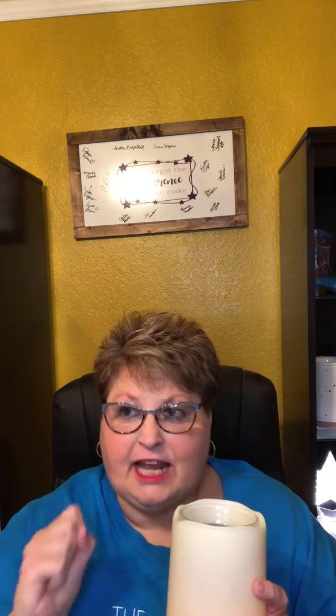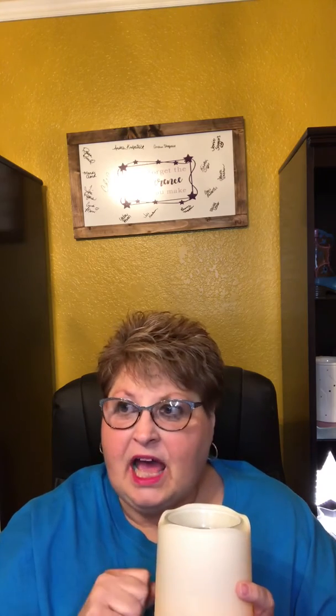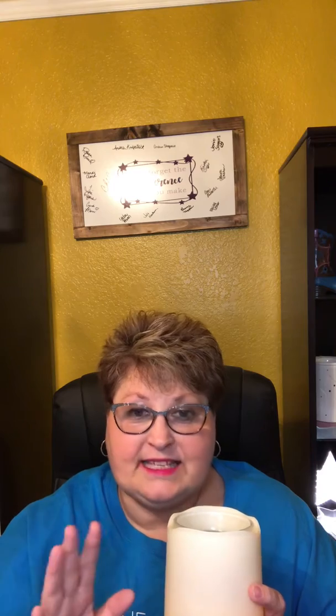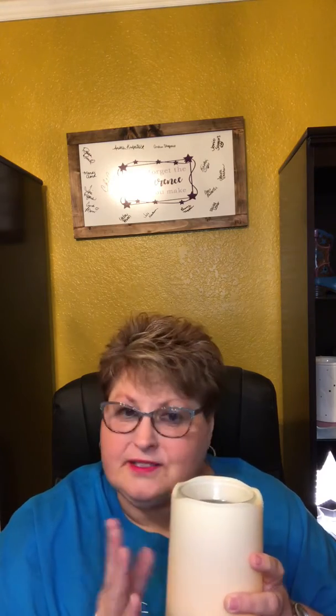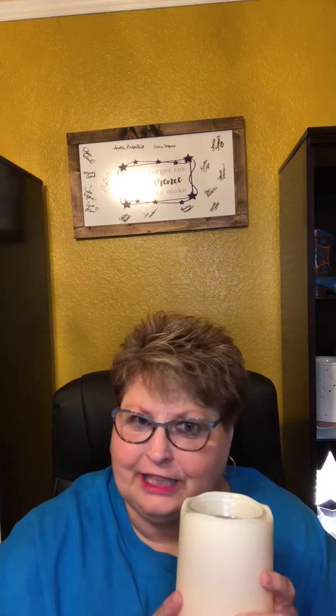Since I've been in this business and learned about the dangers of a real candle, I get really nervous when I see a real candle going. And therefore, this is perfect — because sometimes we just miss that little candle flicker.